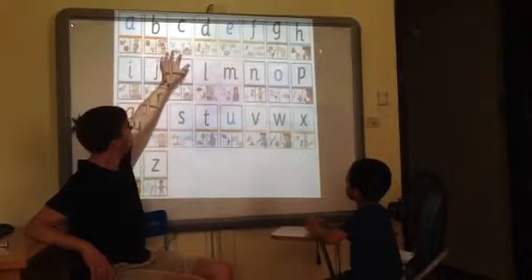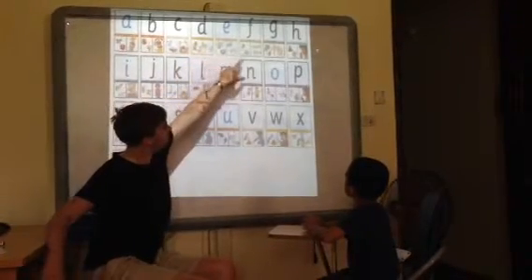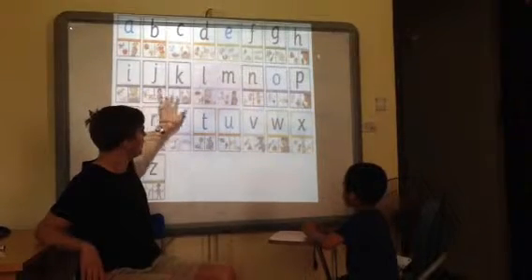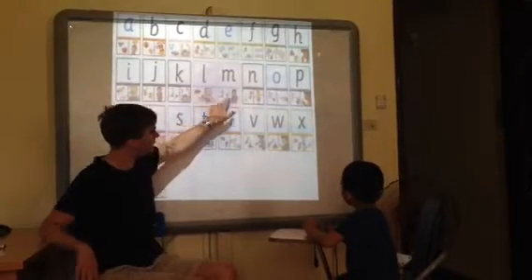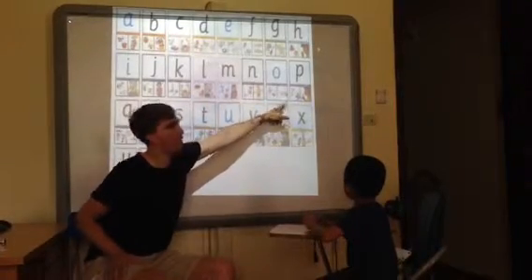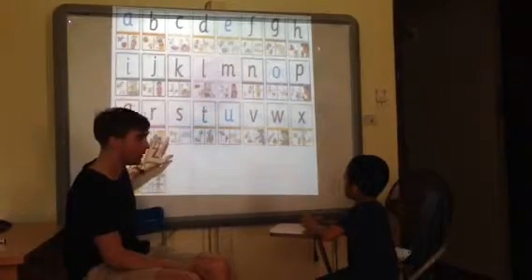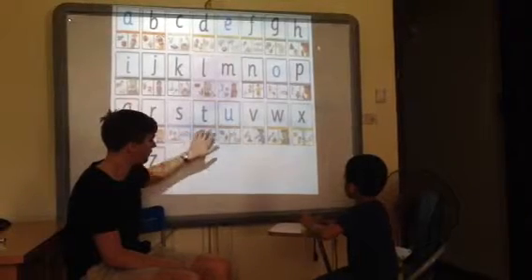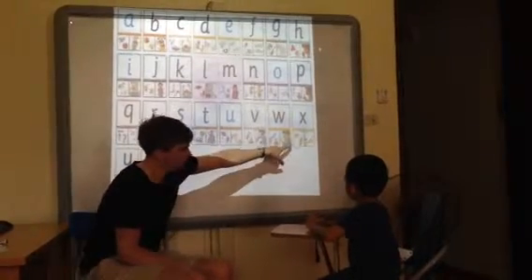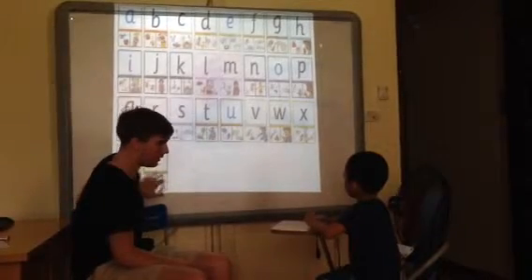A, B, C, D, E, G, I, K, M, L, M, N, O, E, Q, Y, S, G, W, S, Y, N.